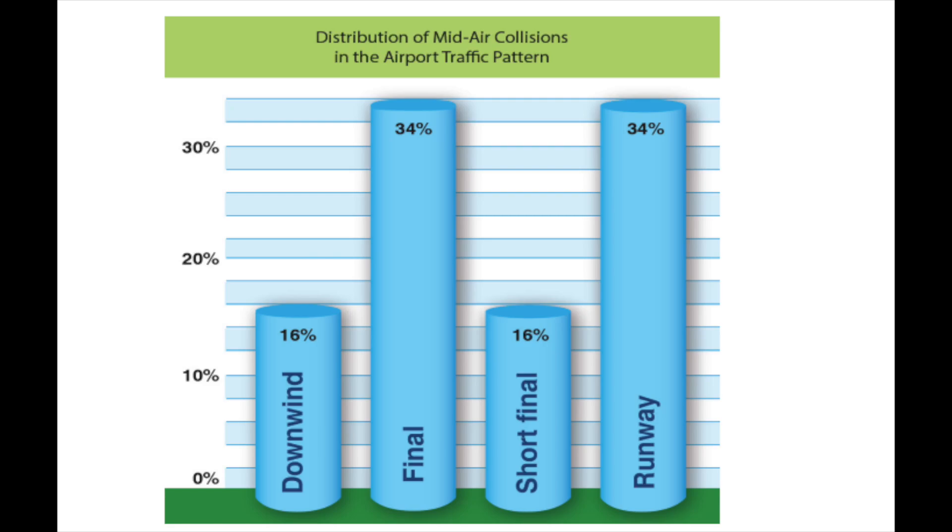A few days ago on one of the platforms, someone made reference to the teardrop entry and the comments it got were something else. Quite honestly, I don't like that entry at all, and for me it's personal. I've almost been hit twice by people doing the so-called teardrop entry to the downwind incorrectly. It's often not taught correctly because flight instructors may not fully understand it or have read what the procedure really is. If it's done correctly, it's safe — I still don't like it — but if done correctly, it's not unsafe.